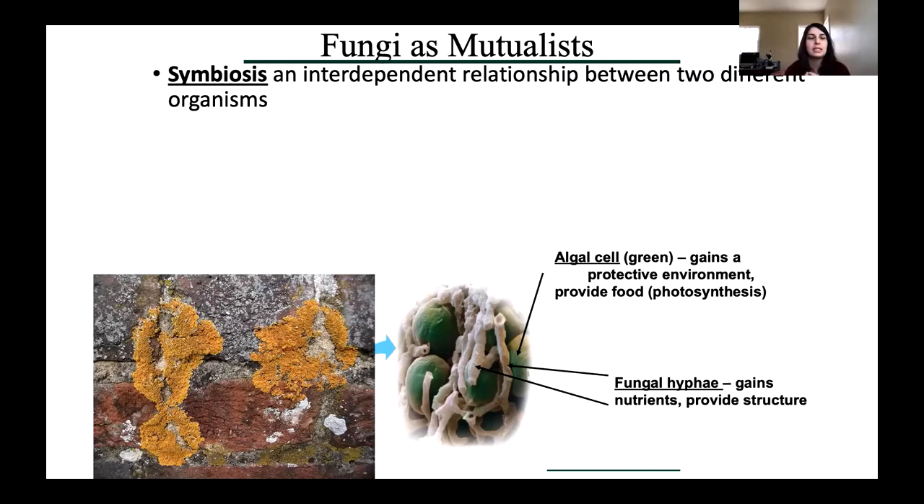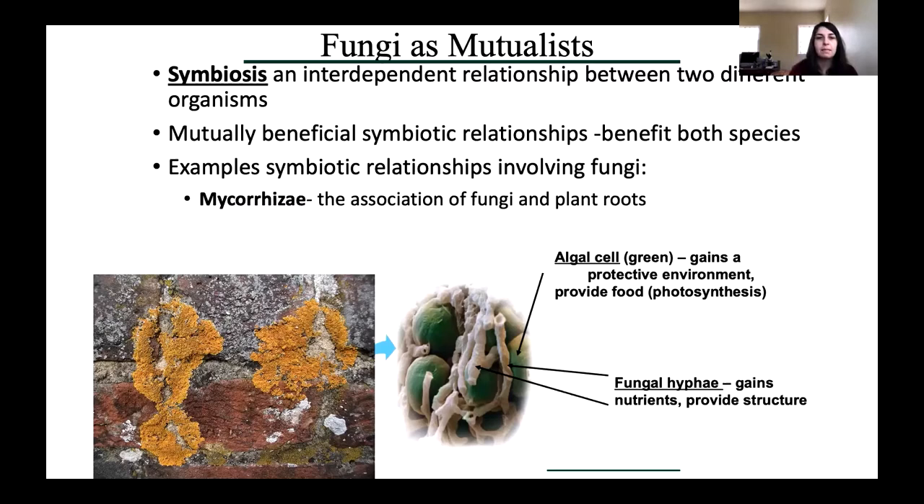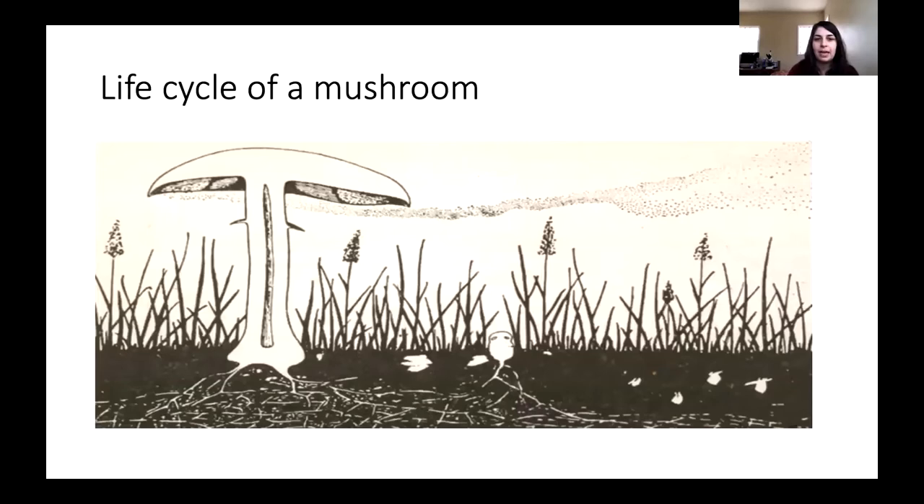The most important and most relevant fungal relationship today is fungi as mutualists — symbiotic relationships where both species benefit. Lichen is a mutualistic relationship: algal cells that photosynthesize and get food from the sun, wrapped up in fungal cells. The fungi provide structure and nutrients for the algae, and the algae provide food in the form of sugar from photosynthesis. The other important relationship is mycorrhizae — the association of fungi and the roots of plants. I have to explain the life cycle of a mushroom before I can fully explain that.